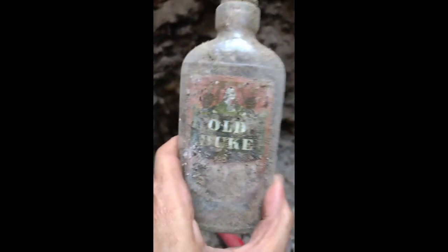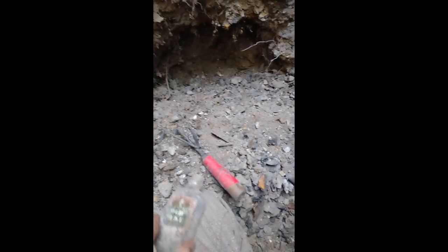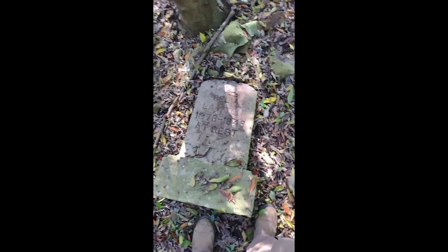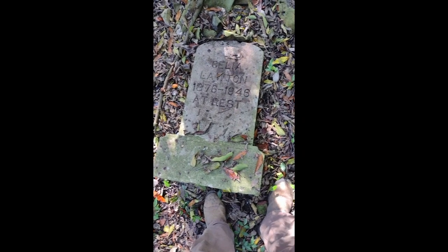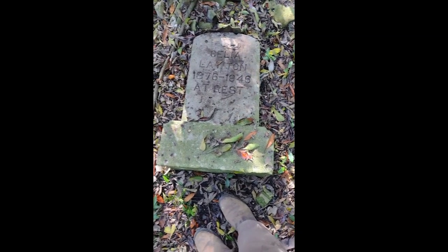Here's a label you can read — 'Old Duck,' or maybe 'Cold Duck.' I think it's Cold Duck — remember that? From a long time ago. Sometimes you see this in a trash dump, but why somebody would do it I do not know. It has 'Cello Lawton, she was born in 1876 and died in 1946, at rest.' Well I guess she is somewhere — I hope she's not at rest here in the dump.